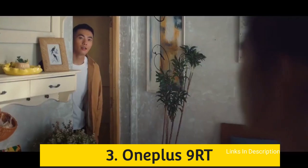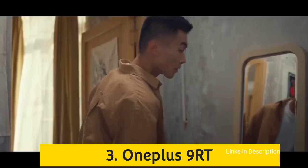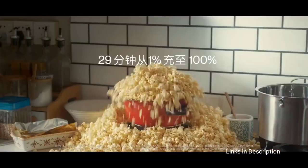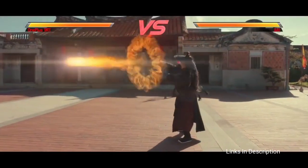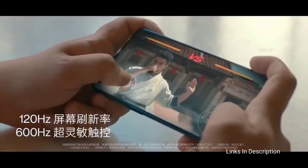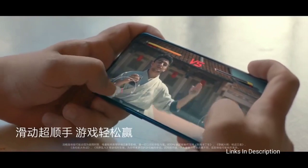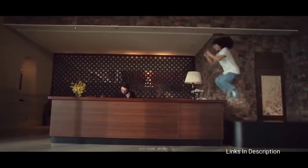OnePlus 9RT 5G. The camera is one of the biggest upgrades on the OnePlus 9RT, with the main camera upgraded from the IMX586 to the IMX766. The main camera has a high-resolution mode that can take 100MP photos with AI interpolation. The ultrawide camera has good dynamic range and works well in dark lighting. It has a 16MP selfie snapper for selfies and video calls. The main and ultrawide cameras support 4K 60fps recording, and you can switch between them during recording at 4K 30fps.